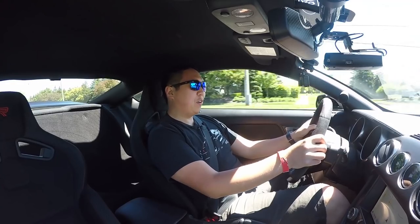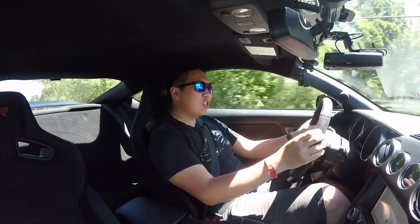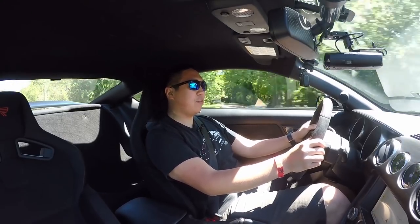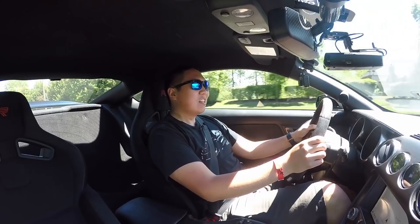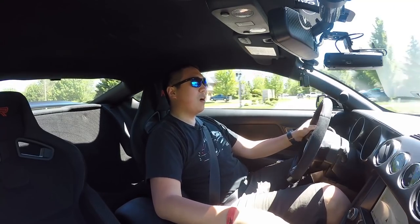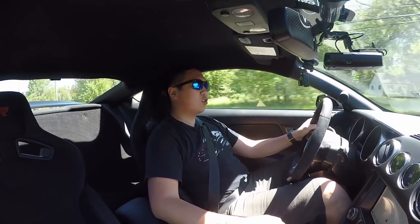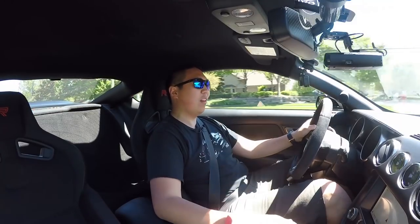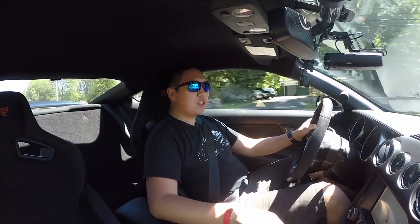I've been driving the 350R for about five minutes and I already remember why I love this car so much. It's really the engine — that engine is so special. The Voodoo 5.2 liter flat plane crank V8, naturally aspirated, revving to over 8,000 RPM, over 500 horsepower, and the sounds it makes are just amazing. I'm still letting the engine warm up so no redline runs yet, but just driving around casually it's so exciting. You don't need to be going full out to truly enjoy this vehicle.